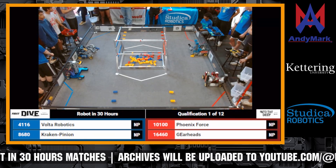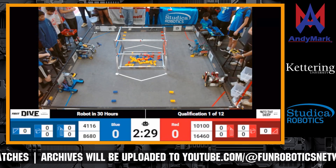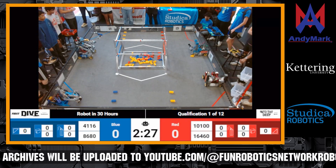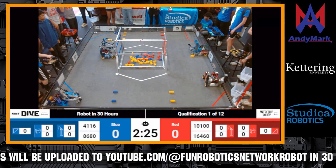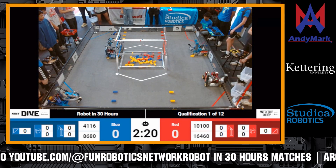Okay, three two one go! We have 8680 Kraken Pinion automatically moving to the observation area to park. Volta is going straight to the high chamber.